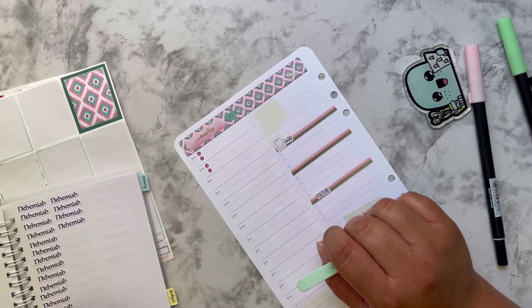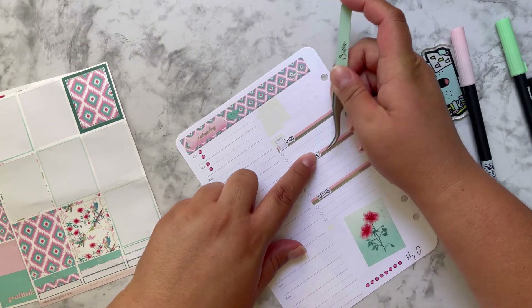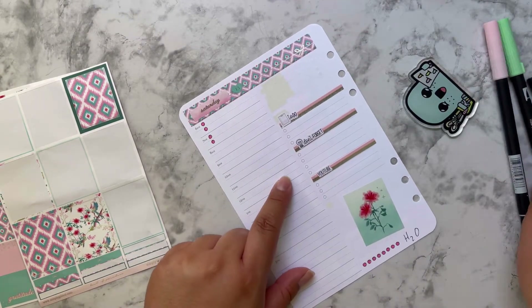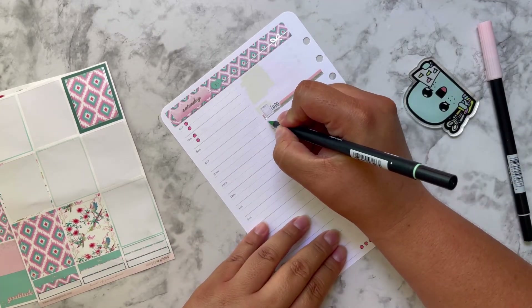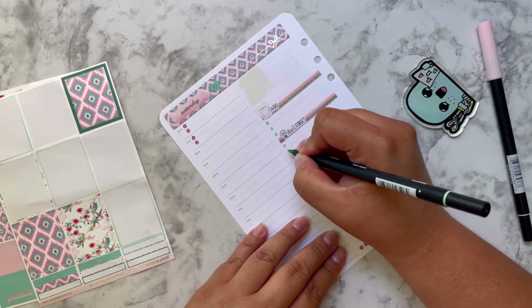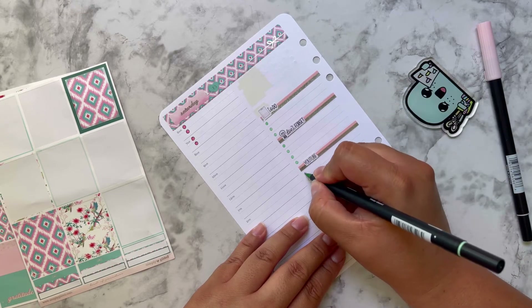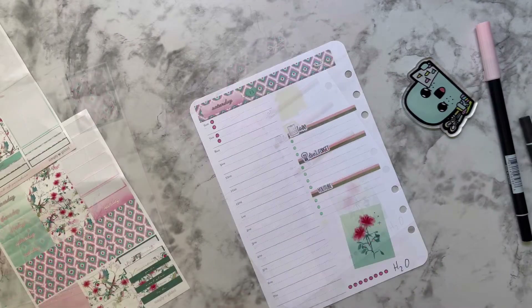I don't know if you guys keep a schedule of what you need to do each day — I try to because if I don't, I'll definitely forget something. I tend to forget a lot of things, so I love to make lists and keep track. Since I already have pink over here, I figured I would use the green Tombow to color in the little circles to make them pop a bit. I have little strips I could use but it makes it too busy.